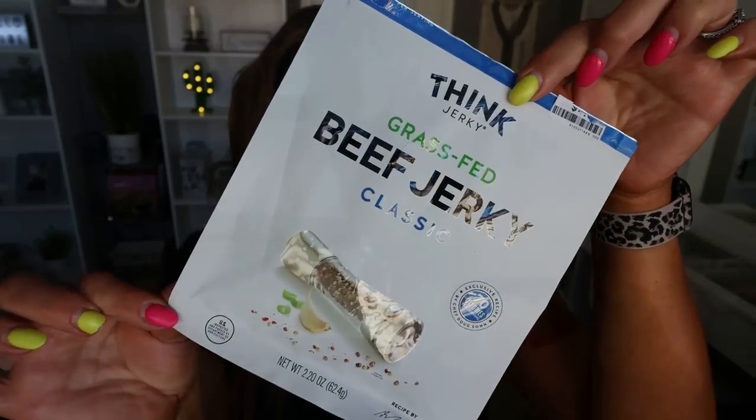I fell in love with this beef jerky on my road trip down to Arizona. This is from the brand Think Jerky and this is grass-fed classic beef jerky. They also have teriyaki and peppered, I believe. I love this jerky because it's grass-fed, so it's a higher quality of meat. It is so soft and so incredibly delicious. It is 70 calories per serving, there's two servings in this bag, so really you could eat the entire bag, and it has 12 grams of protein per serving. Love this jerky. I've seen it at stores like Big Lots, and you can order it on the Think website and find it at Sprouts, Whole Foods, or any natural grocery store.